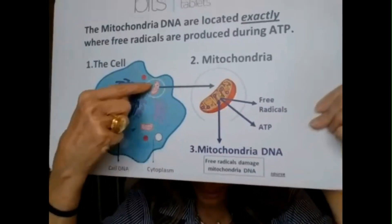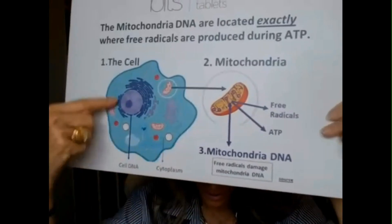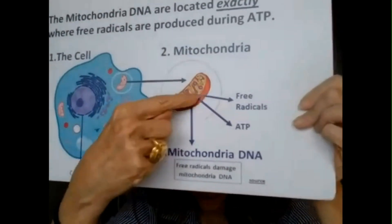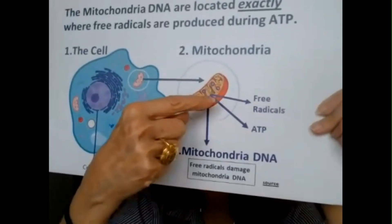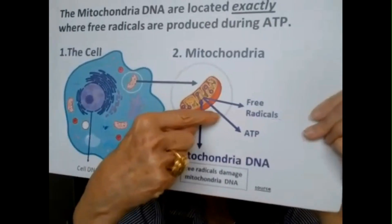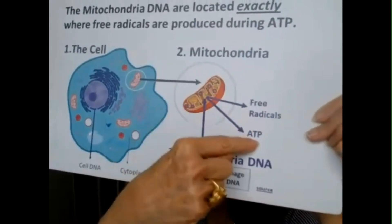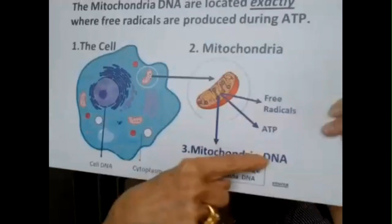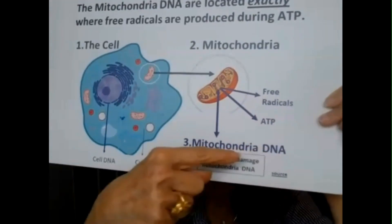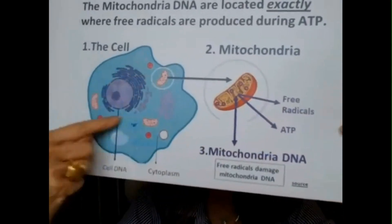Remember, there are 2 million mitochondria per cell in your brain. Inside the mitochondria is where ATP is produced. But a byproduct of ATP are free radicals. And your mitochondria have their own DNA — only 37 of them compared to 22,000 regular DNA.